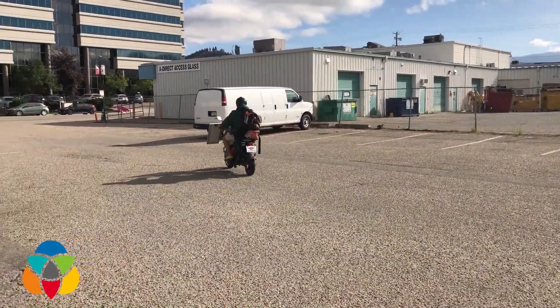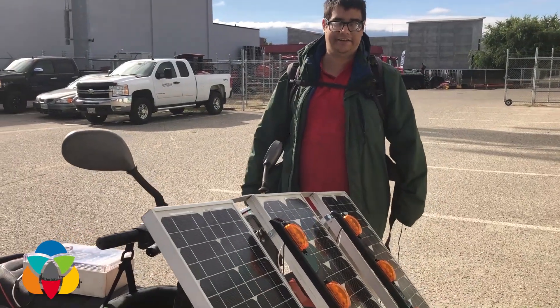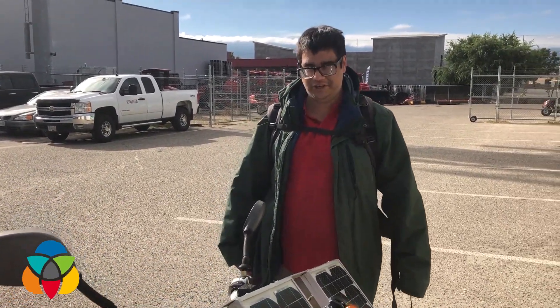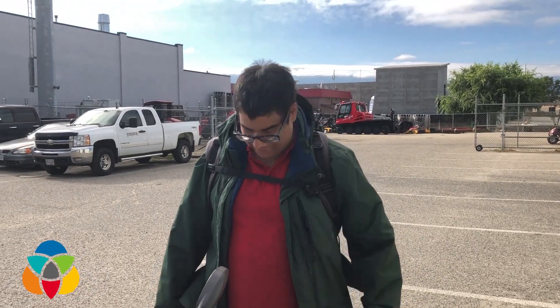If you had favorable conditions like sunshine, you could probably go on a long-haul trip with this. Yeah, if I brought a place to camp during the night, I could easily get pretty far. Obviously when it's cloudy I'm only getting about 10% of the power that I would when it's sunny, so it depends on that quite a bit.